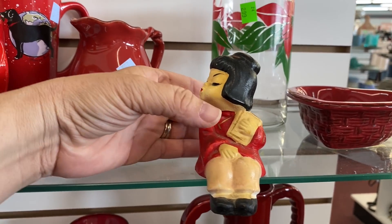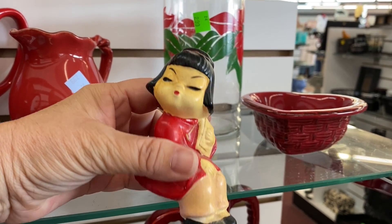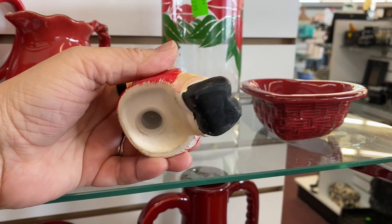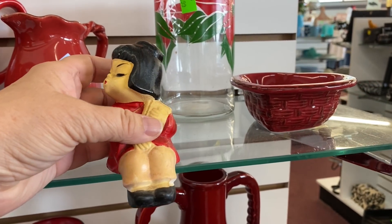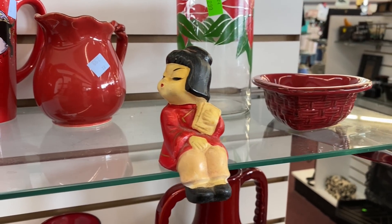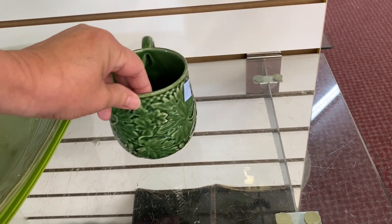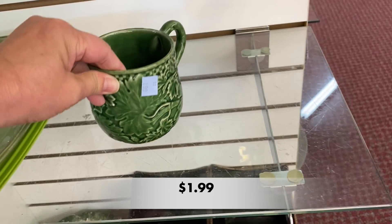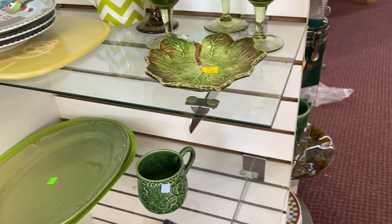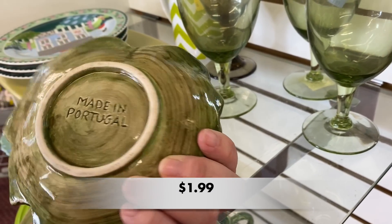Hey there everyone and welcome back to my channel. I'm Pam and in today's video I am showing you part two of my thrifting adventures when I visited my son in Moore, Oklahoma. If you haven't seen part one, go check that one out. We continue shopping in the Salvation Army store today — I was so excited because everything was grouped by color. Let's continue to shop around and see what I found to bring back to South Carolina.